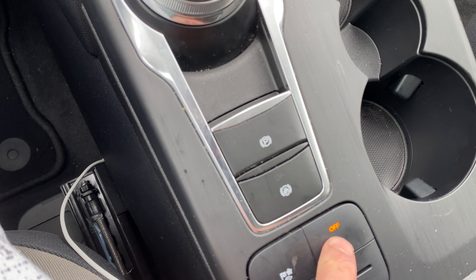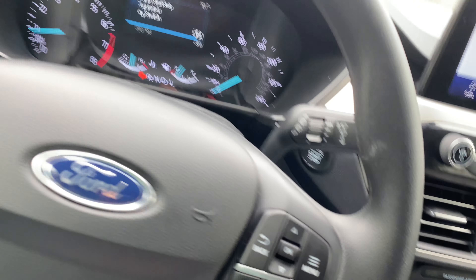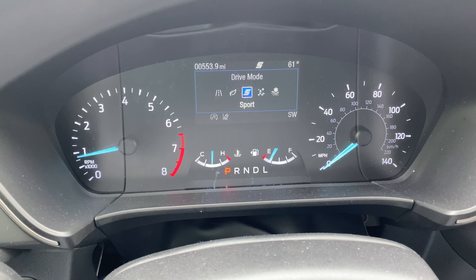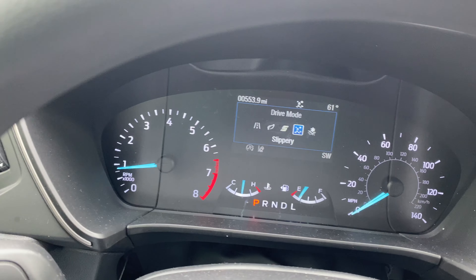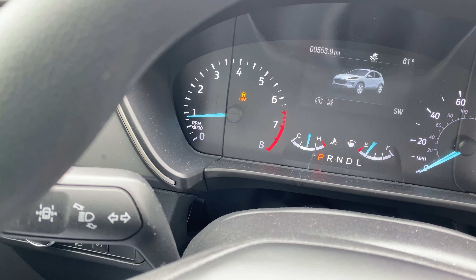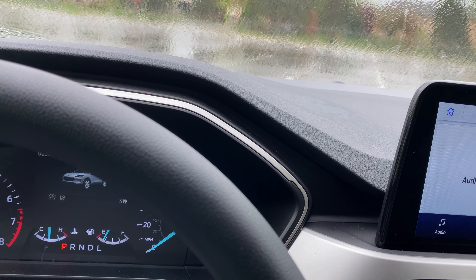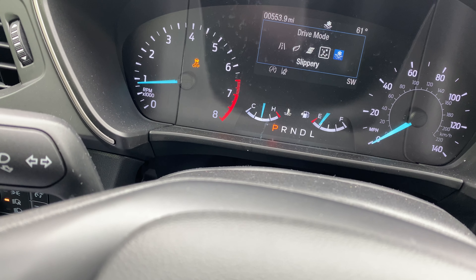There's also auto stop-start — when you're at a complete stop, the engine shuts off. Here are your drive mode settings: Normal, Eco, Sport, Slippery for wet conditions, Snow, Deep Snow, and Sand. In Deep Snow or Sand mode, traction control turns off, which helps when you're in deep snow in Michigan. We'll keep it in Slippery mode since it's raining.